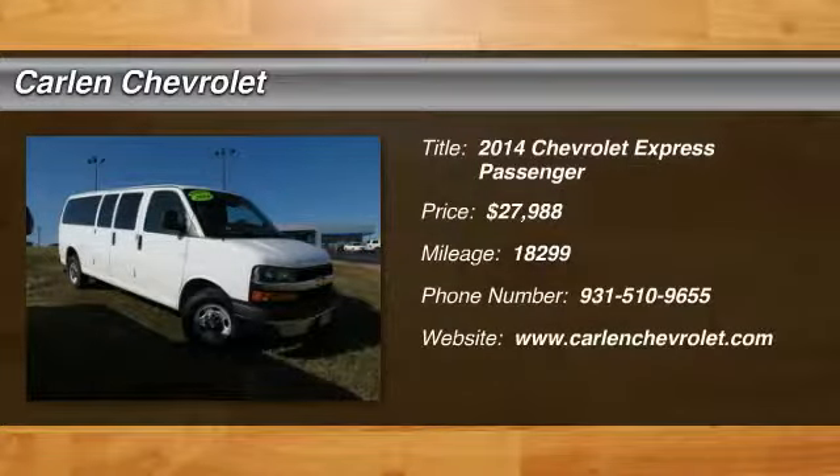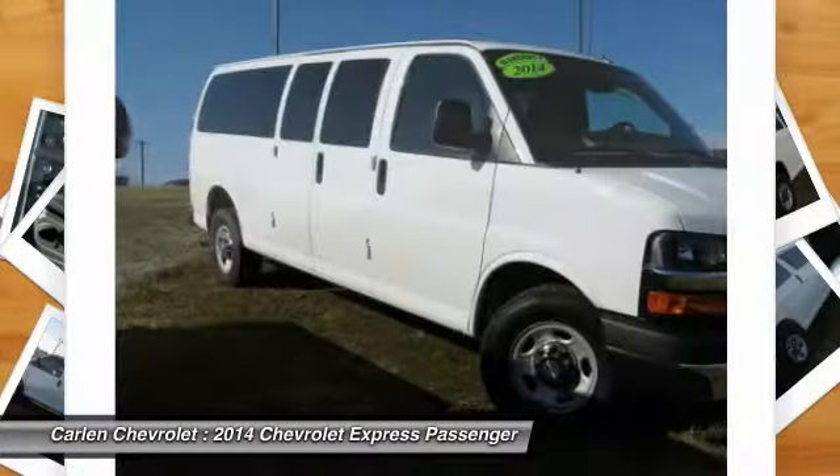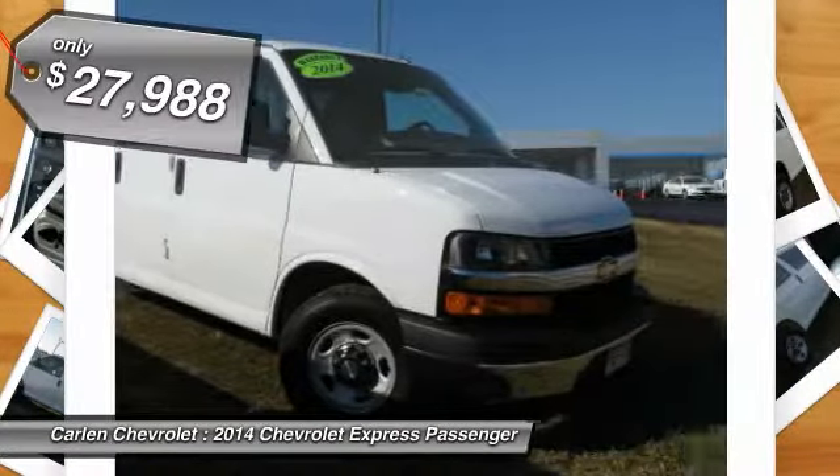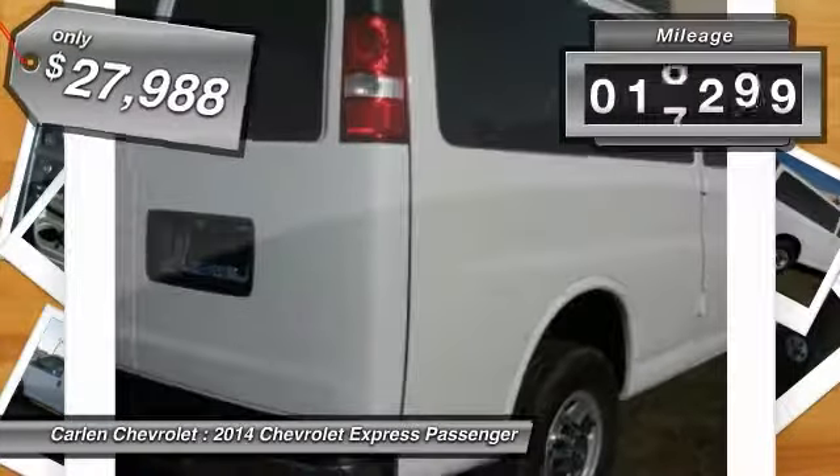The 2014 Express. With seating up to 15 and enhanced towing and hauling capabilities, the Express is built to get the job done and is priced below $30,000. This vehicle has less than 20,000 miles.